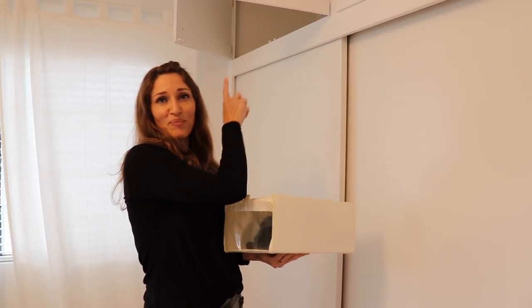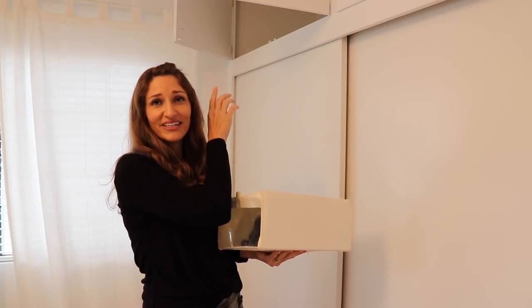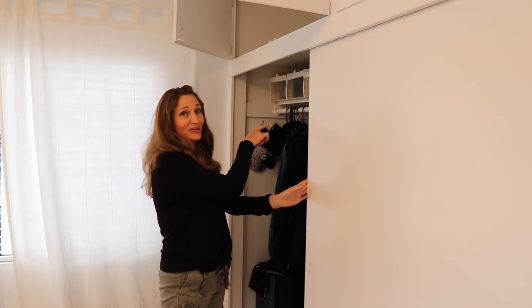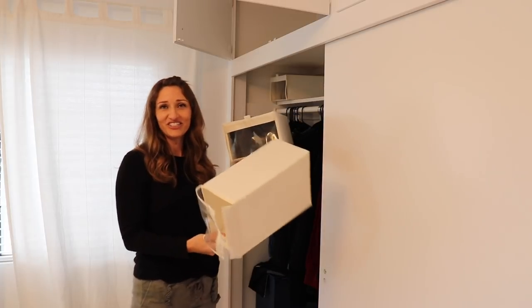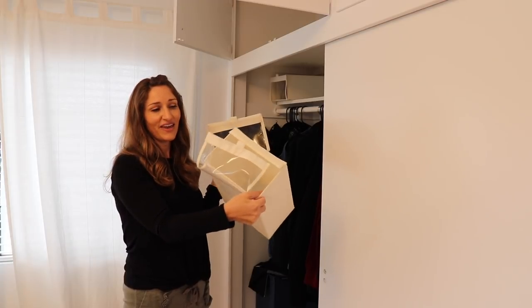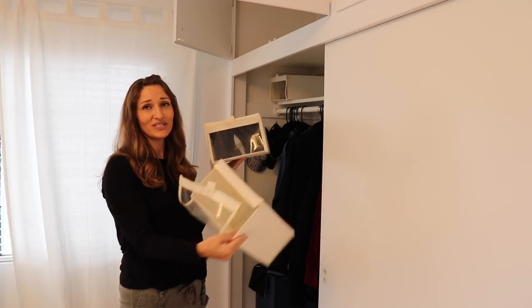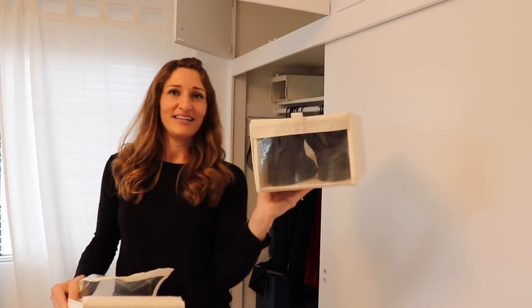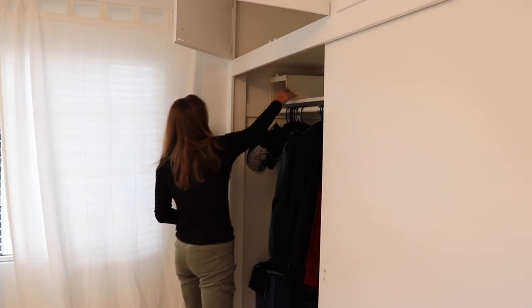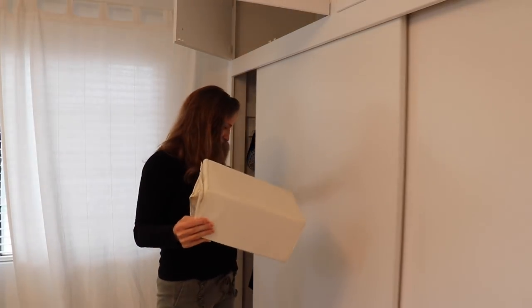Let's get started on these shoes. I keep my shoes in two different areas — my out-of-season shoes I keep up top where I don't need to get into as often. All my shoes for the current season I keep down here at the top of my closet. These shoe boxes are from IKEA — I really love them because they have a clear plastic front so you can see the shoes super easily and get to them very quickly.